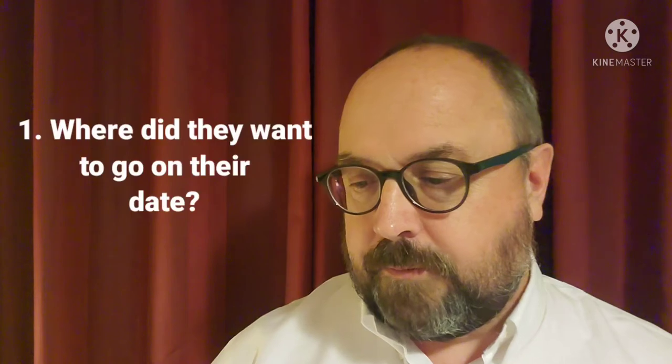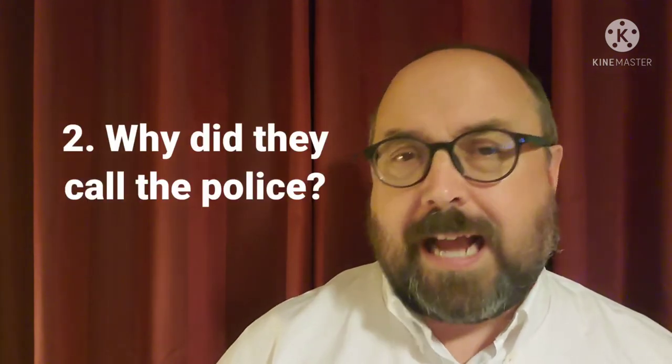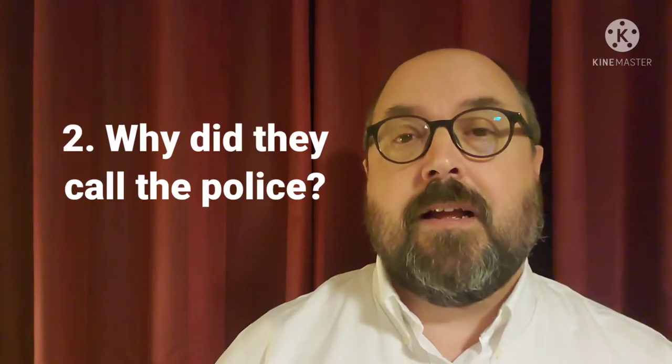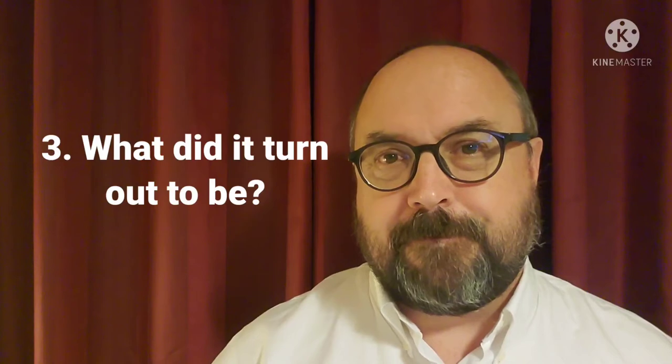Here are questions for story B. Number one: where did they want to go on their date? Number two: why did they call the police? Number three: what did it turn out to be? Here are the answers: number one, they wanted to go for a hike; number two, they found what they thought was a body; number three, it turned out to be a kangaroo.